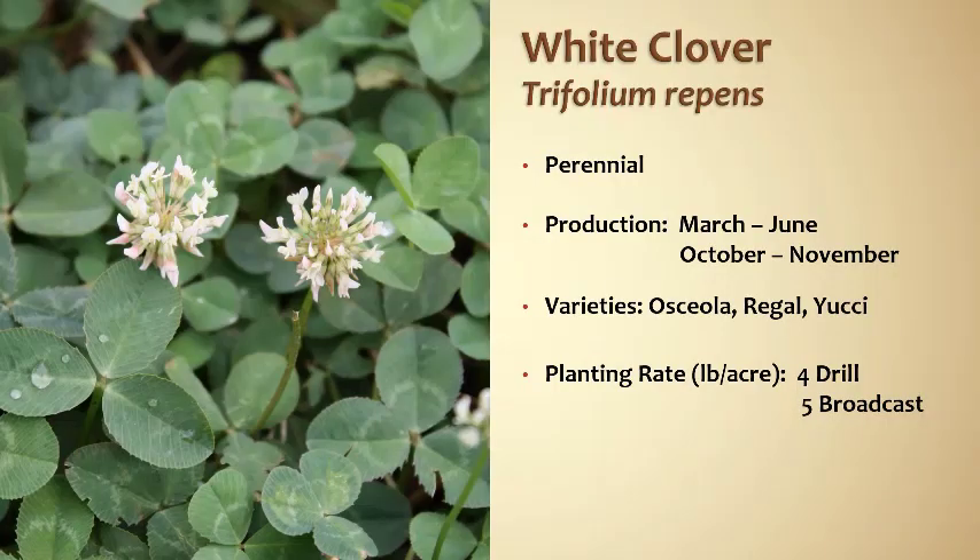White clover — probably the most recognized clover for deer food plots. The clover that everyone is familiar with, and when you say clover, this is probably the mental image that comes to mind. White clover has been around for a very long time and for very good reason because it's really good, very effective.